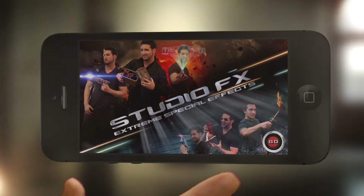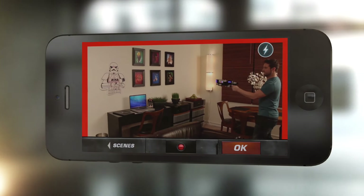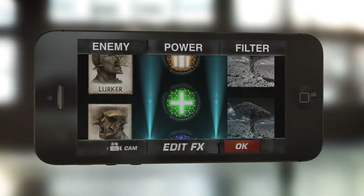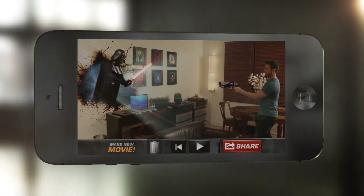Your download code for the StudioFX phone and tablet app is included. Shoot a personalized video, choose special effects elements. Impressive.